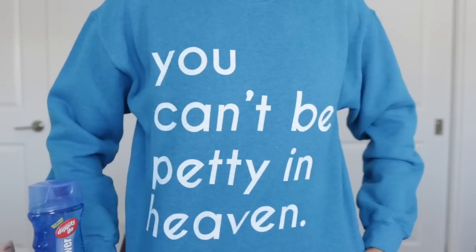Oh, before it drives you crazy, let me just show you what my shirt says — so you just know, it says 'You can't be petty in heaven.' That's today's message of the day and a reminder to myself when I'm feeling petty.